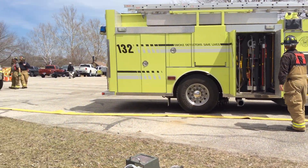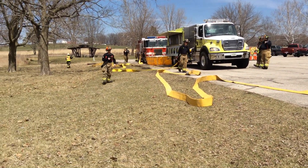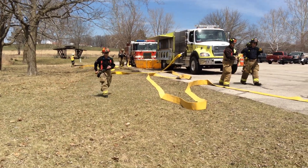Real quick, the situation: the attack pumpers are laid out, the nurse tanker is in place. They're feeding a double clapper — a five-inch Siamese — and the supply pumper has arrived.